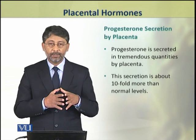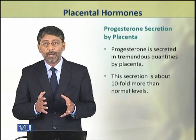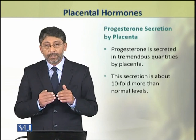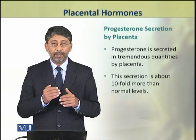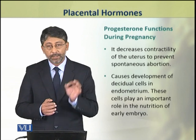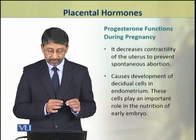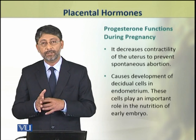Progesterone is also secreted in tremendous amounts by the placenta. Its secretion during pregnancy is approximately ten times higher than normal levels. This hormone decreases the contractility of the uterus to prevent any chance of spontaneous abortion.